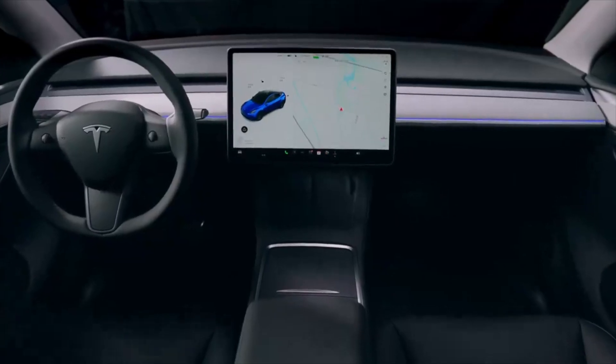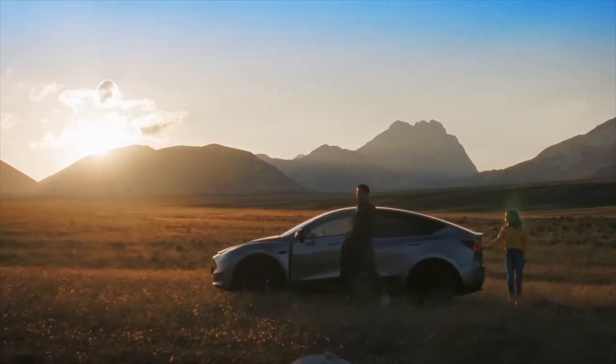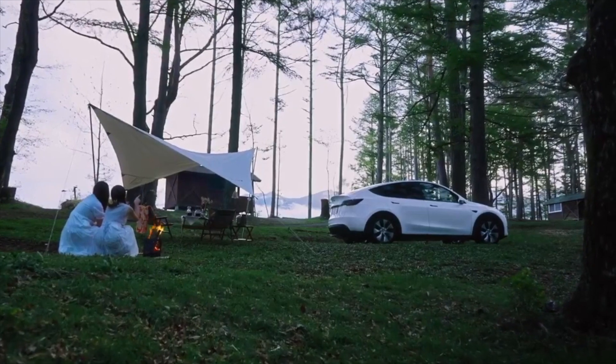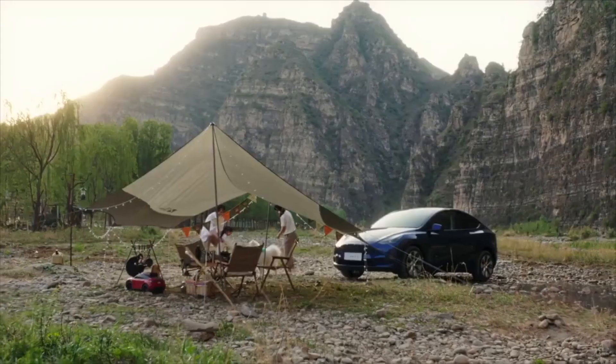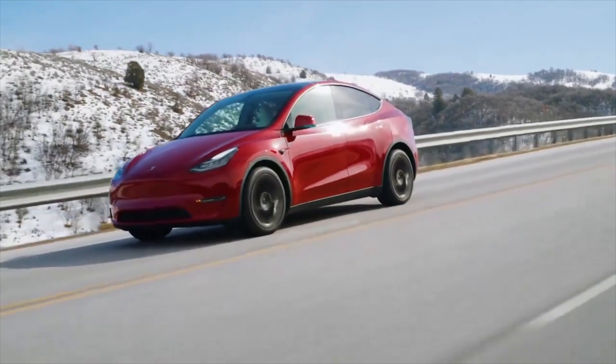You can pick up these models and then build up from that point on. Something to keep in mind is that even with the new name, nothing has internally changed — meaning that taking away the Standard Range label doesn't necessarily give you any more range than what you had before.